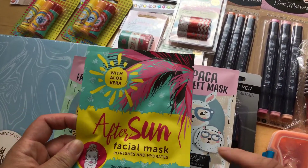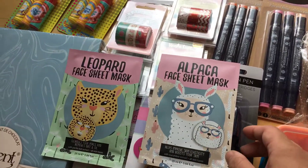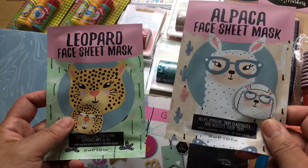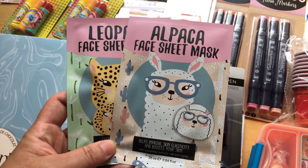The facial mask — this aftersun one is 59 euro cents, and the face sheet masks, if you choose the leopard one or the alpaca one, one pack is 62 euro cents.